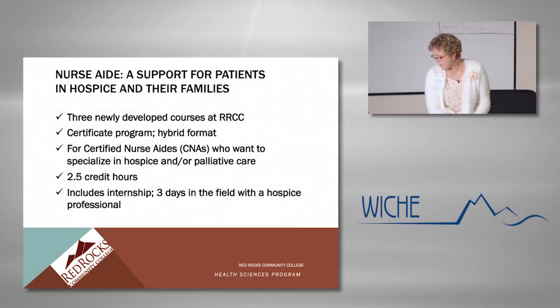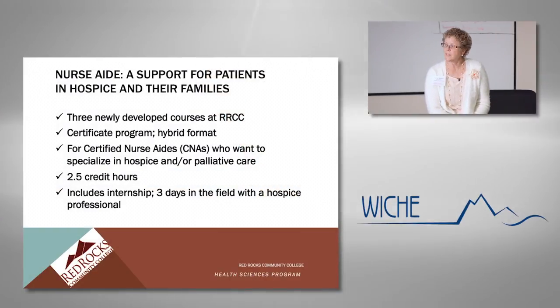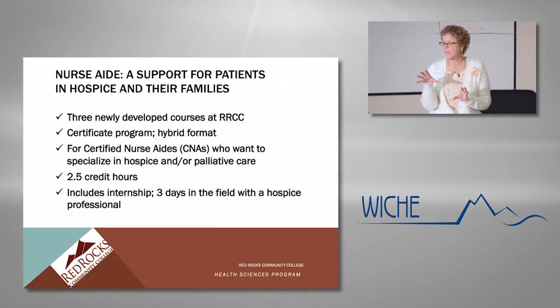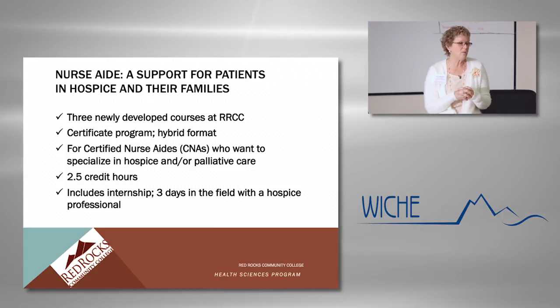This program is for nurse aides who want to specialize in hospice and/or palliative care. The program is two and a half courses — it's a certificate program so that the aides come out with a certificate when they're done. It is a hybrid program, two and a half credit hours. There is an internship included where students spend three days at a hospice with an RN or another nurse aide, going into the field and seeing patients and actually seeing what it is like to participate in a hospice program.